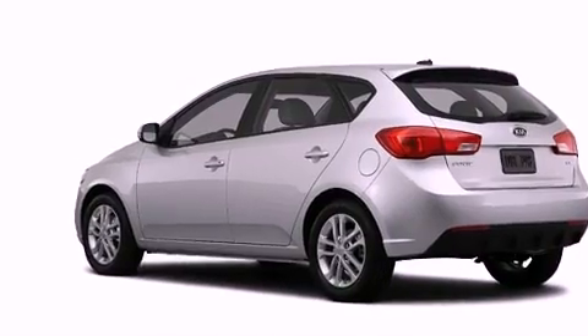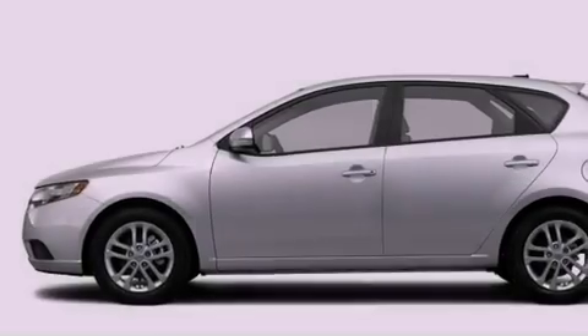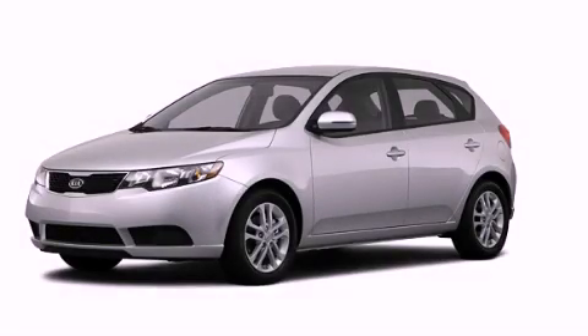With an EPA estimated rating of 36 miles per gallon on the highway, this automobile pays off in the long run. This vehicle won't last long at this price. Call and arrange a test drive now.